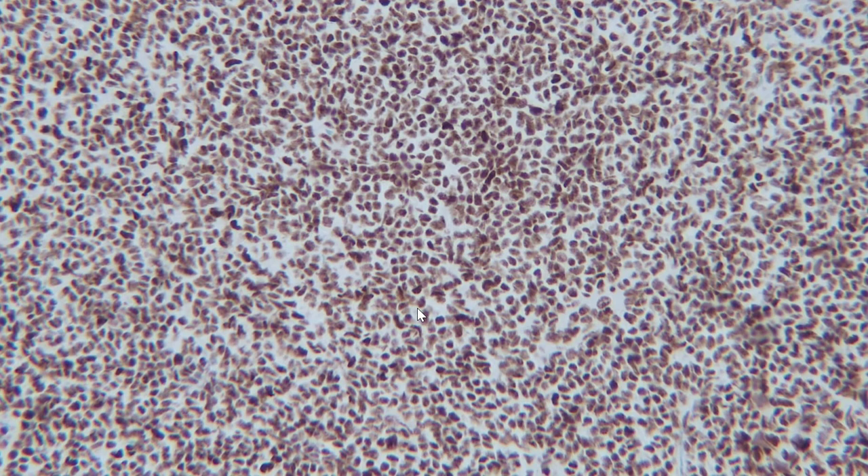In this particular tumor type, it's not a specific antigen that we're looking for. In fact, it's loss of expression of a protein. This is the control for what's called INI-1. INI-1 is a constitutively expressed protein found in normal cells, and in pediatric rhabdoid tumors it is lost. So we're looking for absence of nuclear expression of INI-1.